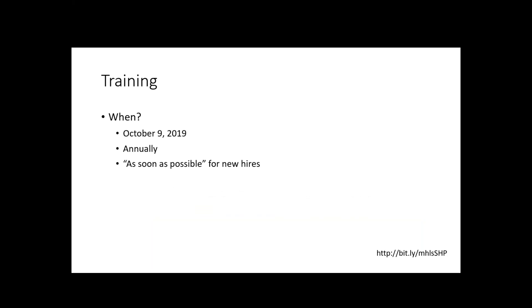Another key point: the due date for everyone to have this training — all your employees and all the people we just talked about — is October 9th, 2019. After that, you will have to redo the training annually. We'll work on updating our forms if anything changes, since this is a new law and there might be legal cases that clarify things. The law says all employees must be trained annually, and you can make that a calendar year or whatever is easiest for you. Anybody who's newly hired, you are supposed to train as soon as possible, according to the FAQ.